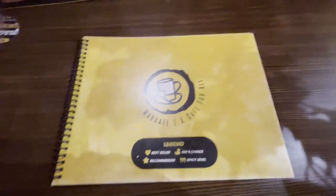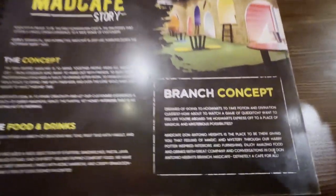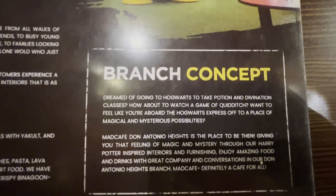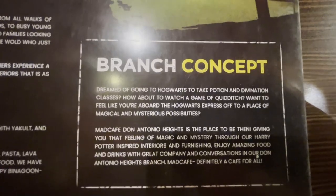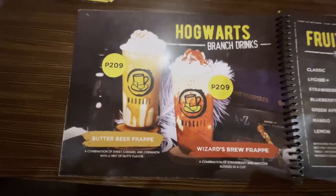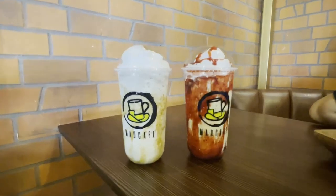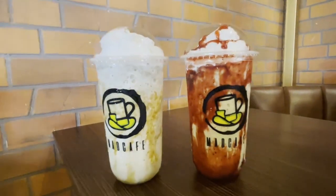We went ahead and checked the menu. All menus across branches are pretty much the same, except for their branch-specific drinks, which differ according to their theme. The Hogwarts branch drinks are the Butterbeer Frap and the Wizard's Brew Frap, so we ordered both to try them out.